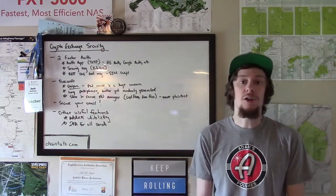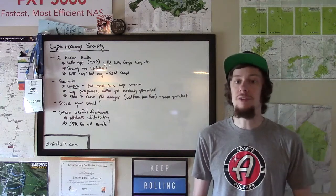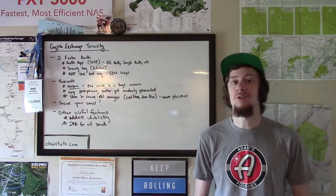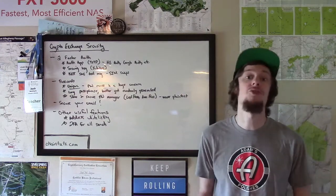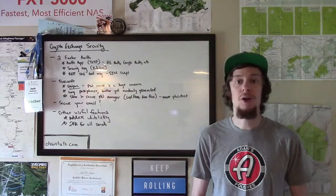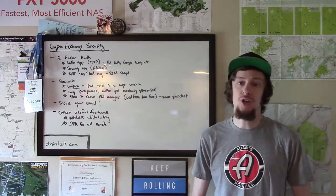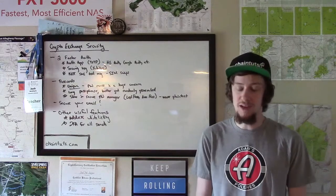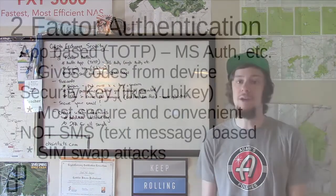If you have a lot of money on exchanges or you're worried about your linked bank accounts, spend the $45 or $50 to get a YubiKey or another security key brand — and have a backup. You can register more than one key on an exchange website and most websites, so that if you lose one, you have the other as a backup.